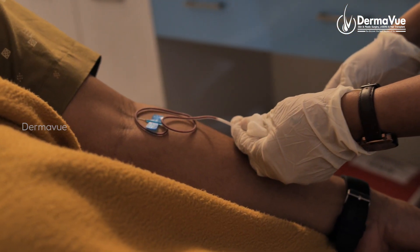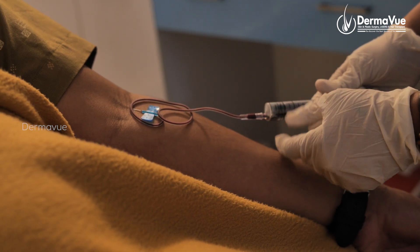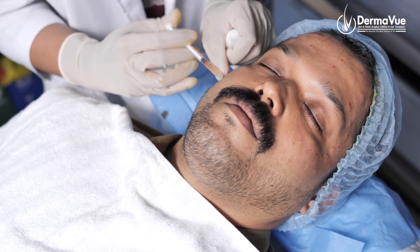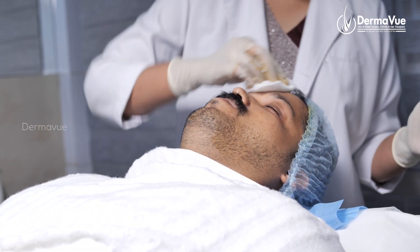How do we do this procedure? We draw 10-20 ml of blood depending on how much area is to be treated. We process it using a centrifuging machine and inject the platelets with protein and growth factors. We apply a topical anesthesia ointment to the patient's face for 45 minutes before carrying out the procedure.